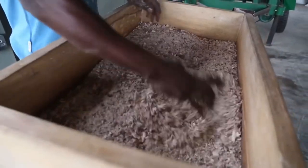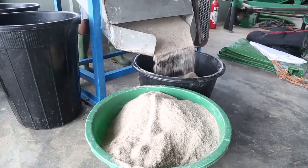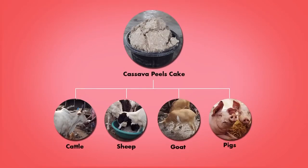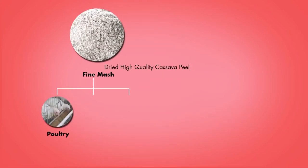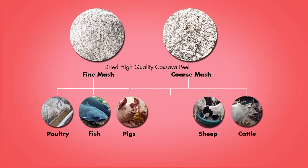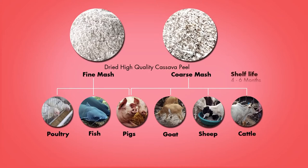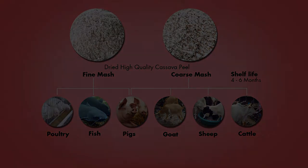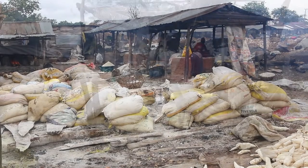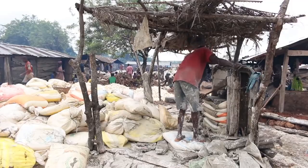Three major high quality cassava peel products are created by this process: wet cassava cake for cattle, sheep, goat and pig feed, which has a shelf life of one week; dried fine mash, which is suitable for poultry, pigs and fish; and dried coarse mash, also for cattle, sheep, goats and pigs. The dried high quality cassava peel mash products have a long shelf life of between four and six months. Processors can choose an appropriate drying option depending on weather conditions and the facilities available to them.